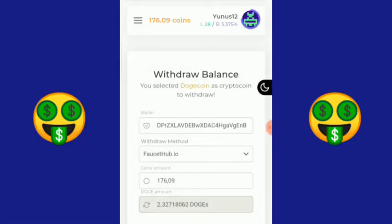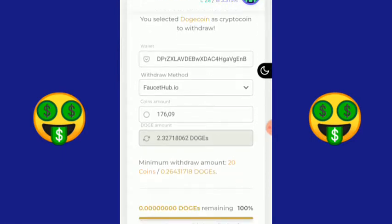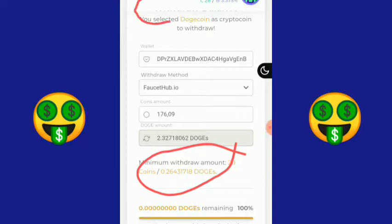Mantap guys, websitenya berhasil. Saldo saya sekarang sudah hampir habis. Kalau dijadikan DOGE, sudah menjadi 0.26431718 DOGE, dan koin sekarang menjadi 176 koin.